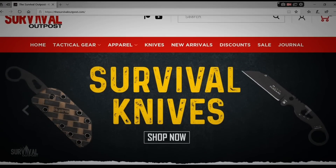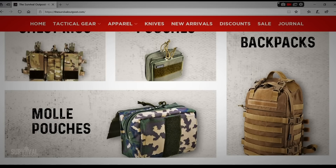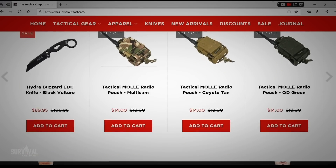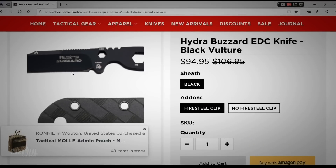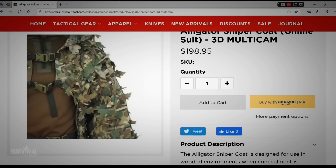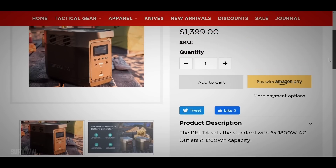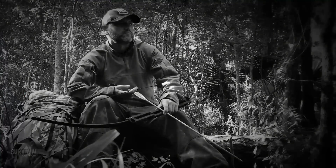Don't forget to check out our website at thesurvivaloutpost.com — designed and optimized for hard use for the self-reliant who talk less and hustle more. Thanks to international connections you get first access to unique and innovative products from around the world — gear that will give you the edge in a survival situation or just help keep the lights on when the power goes out. All content mentioned in this video is linked in the pinned post.